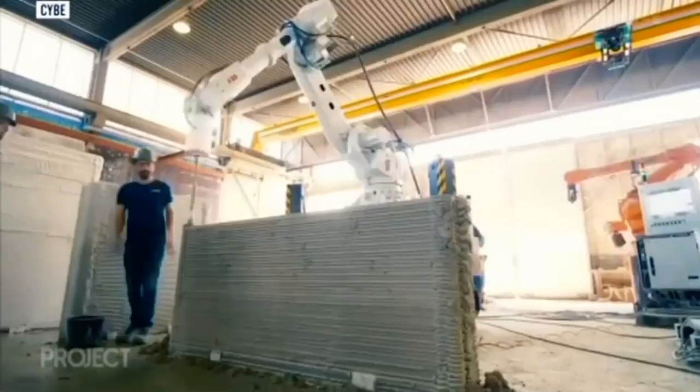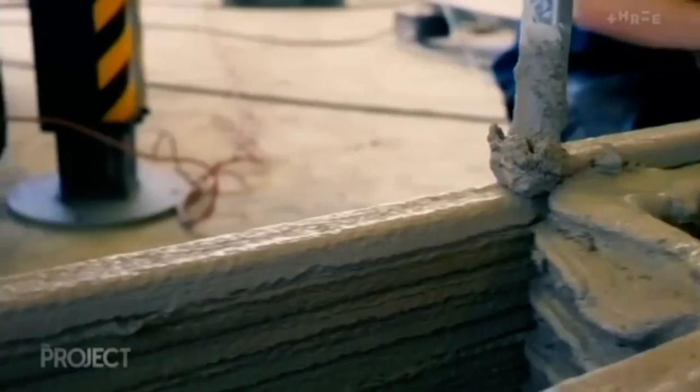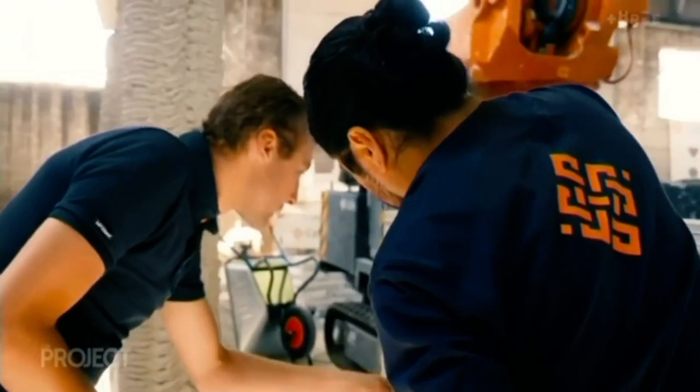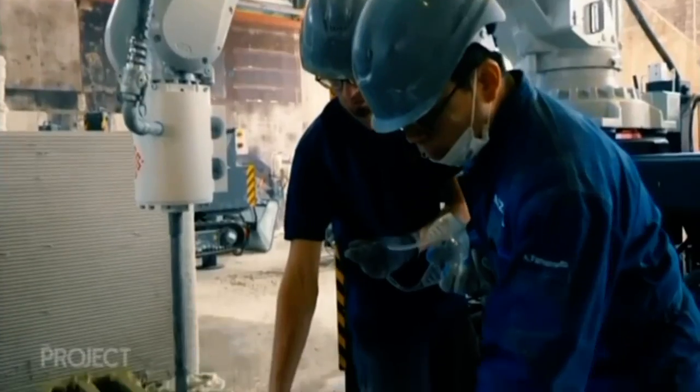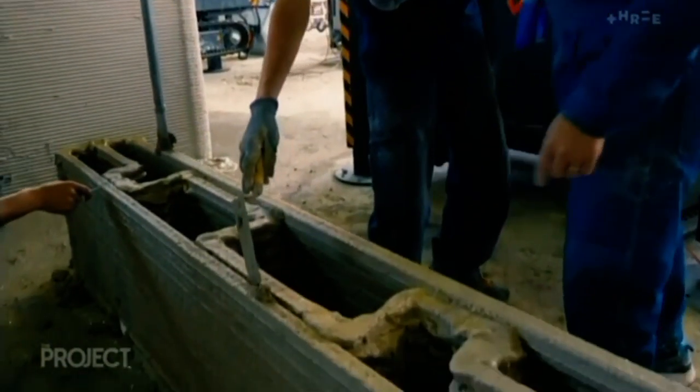He scoured the globe to find a solution and discovered it here. The light bulb moment was when I went to the Netherlands and watched the guys from CB print a wall that's three metres high by two metres in 45 minutes, and my jaw just literally dropped to the ground. I said okay, this is the future of the construction industry, and I looked at it and said I need to order my robot now.